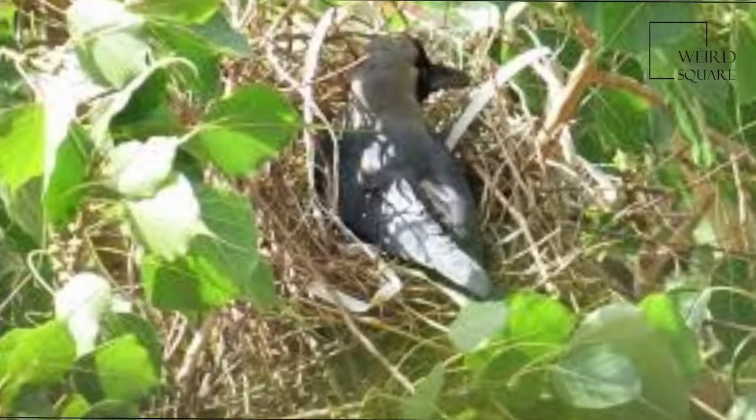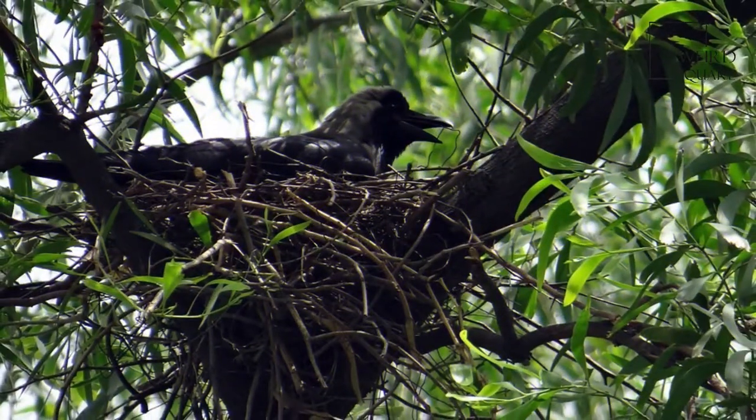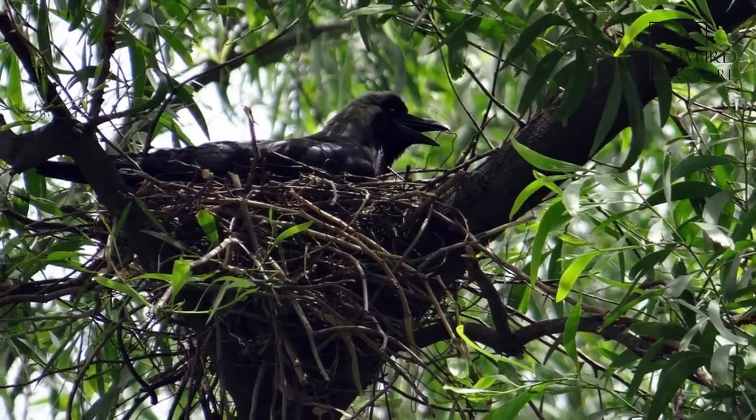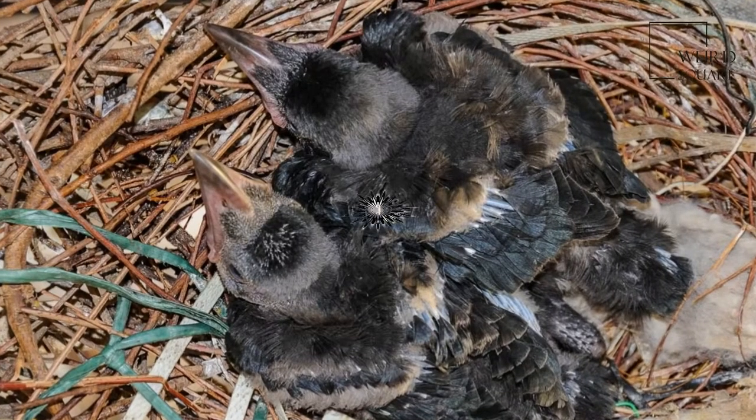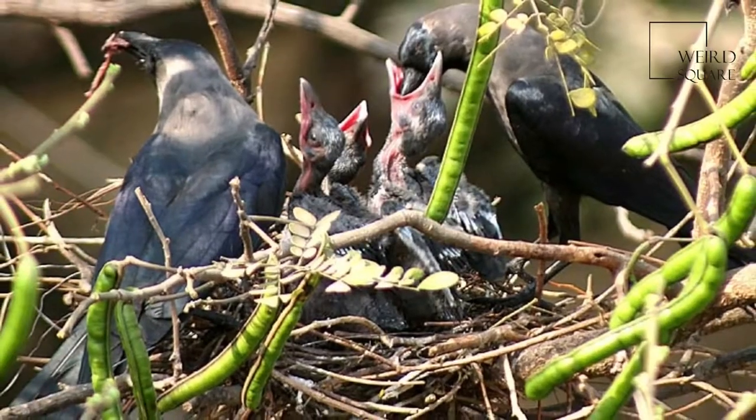The house crow, also known as the Indian, grey-necked, Ceylon or Colombo crow, is a common bird of the crow family that is of Asian origin but now found in many parts of the world, where they arrived assisted by shipping.